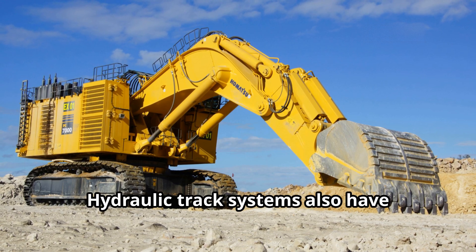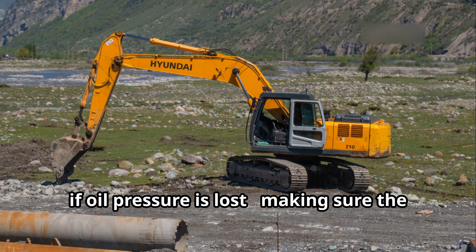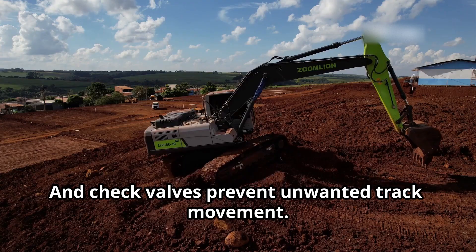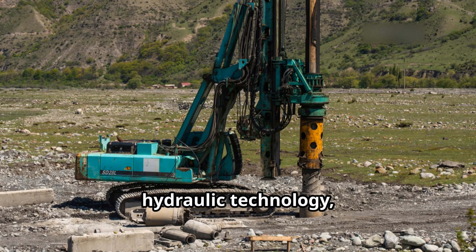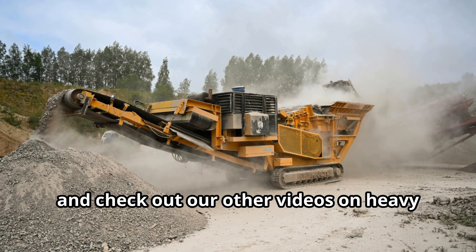Hydraulic track systems also have built-in brakes that engage automatically if oil pressure is lost, making sure the machine stays safely in place. And check valves prevent unwanted track movement. If you enjoyed this deep dive into hydraulic technology, don't forget to like, subscribe, and check out our other videos on heavy machinery.